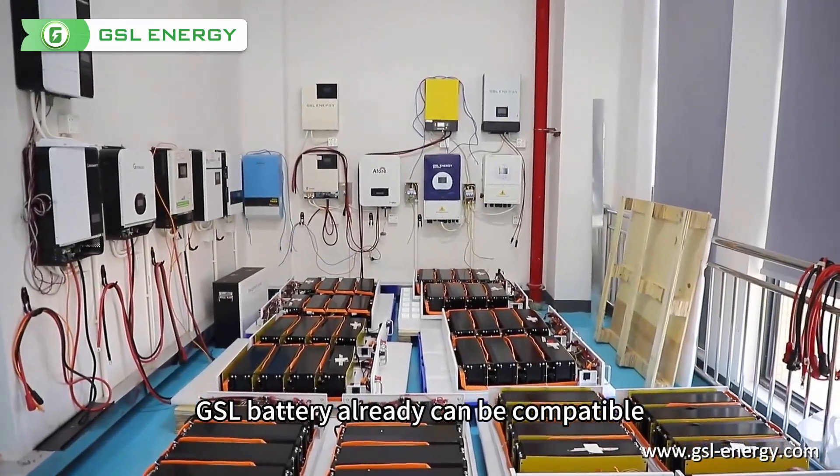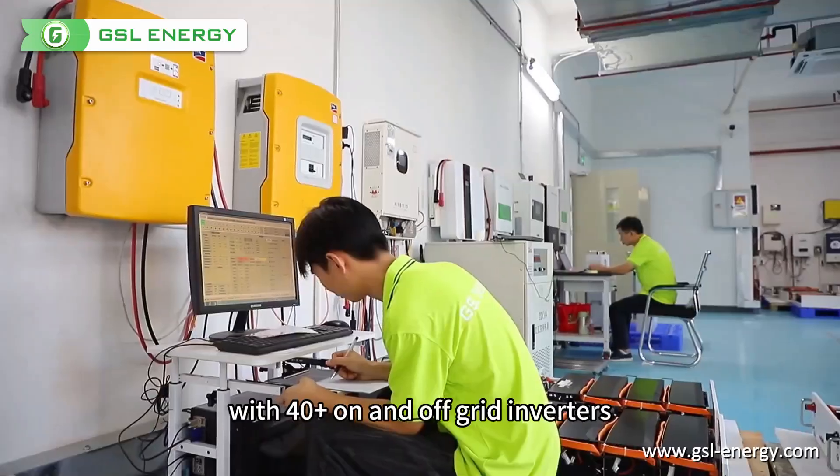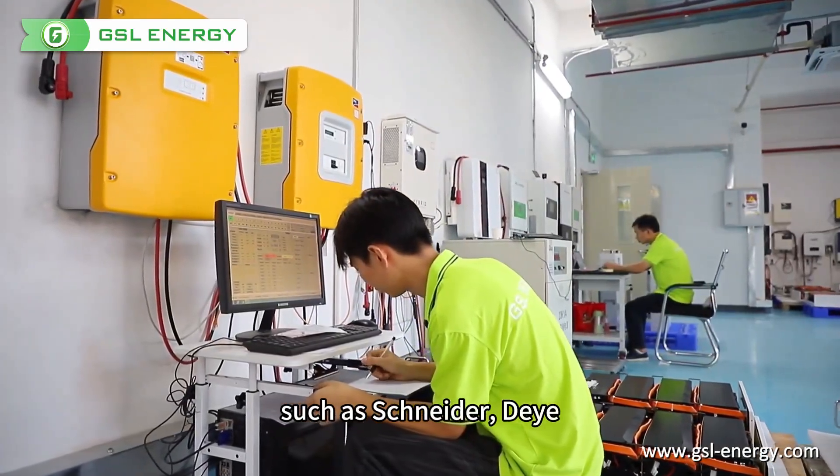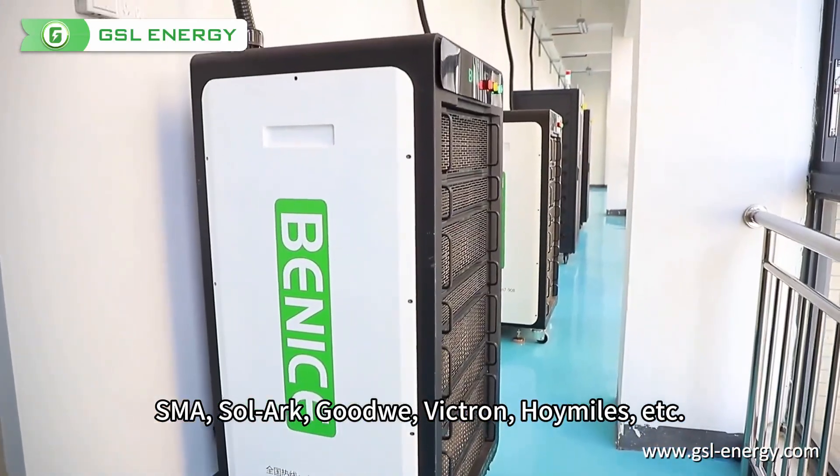In the test house, GSL battery is already compatible with 40-plus on and off-grid inverters, such as SolarEdge, GE, SMA, Solax, Goodwill, Victron, Huawei, and more.